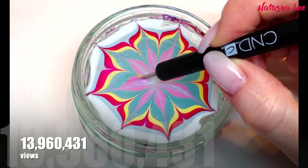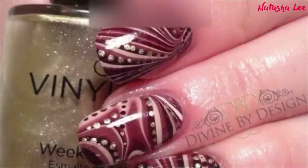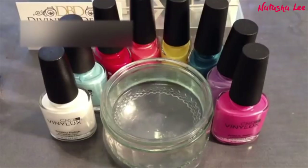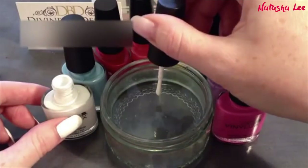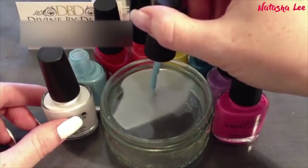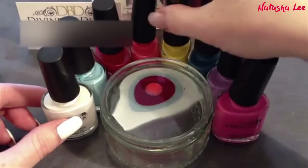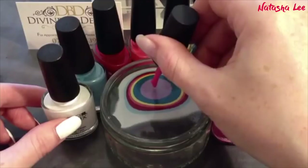At number one, with 13,960,431 views, we have How to Create Water Marble Nails. I love that this is number one — and I don't, because my voice is horrendous and my filming was done on an iPhone 4S on a camping table. The reason the water is shaking is that my belly was touching the table every time I talked. I then had to transfer all the footage onto an iPad and edit it there — this channel is nine years old and this was near the very beginning.